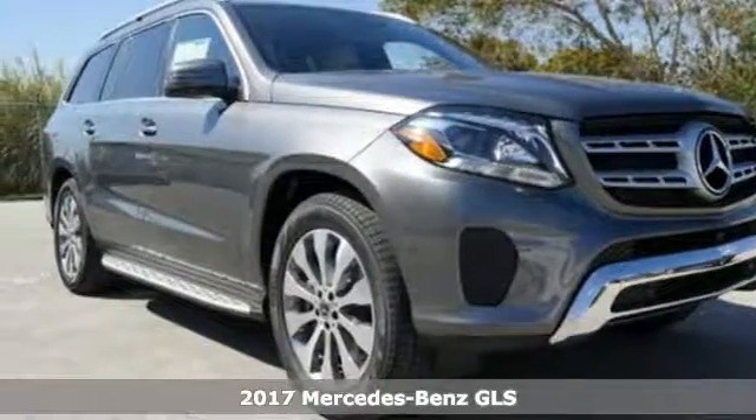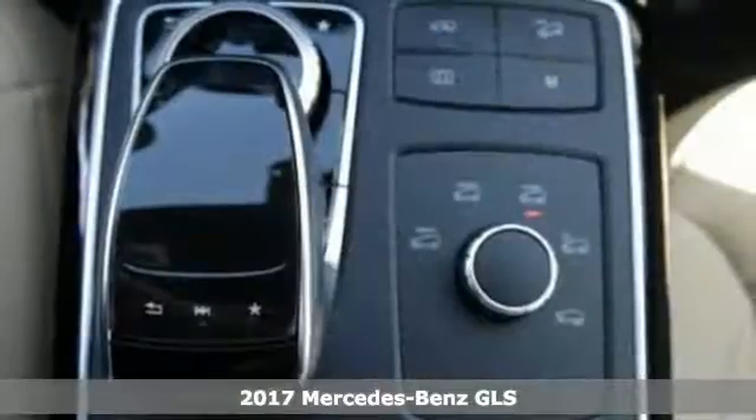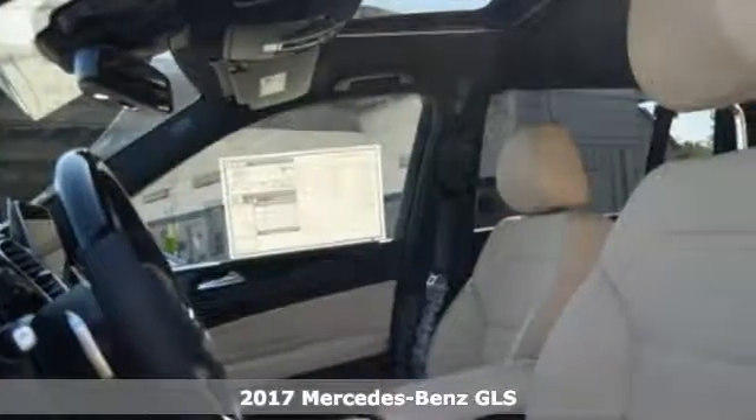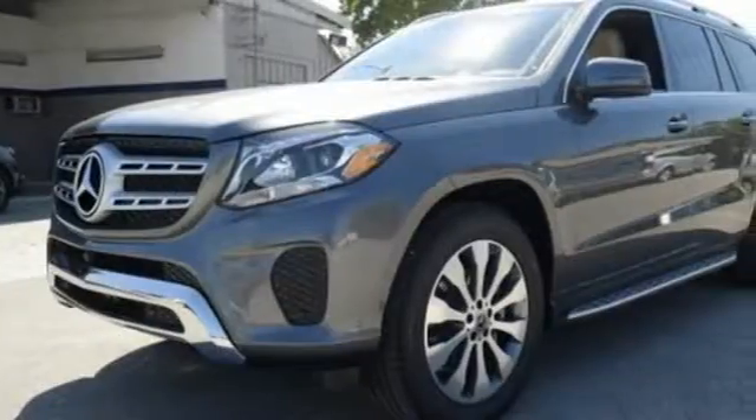It's a 2017 Mercedes-Benz GLS. The standards set by the GL-Class meld with the standards set by the S-Class for another step forward in luxury. The interior is richly appointed with wood trim, heated front seats with driver memory, and a moonroof.